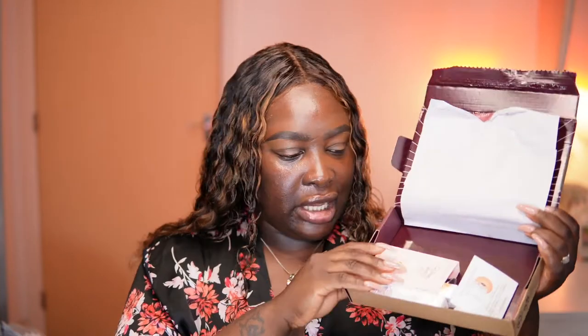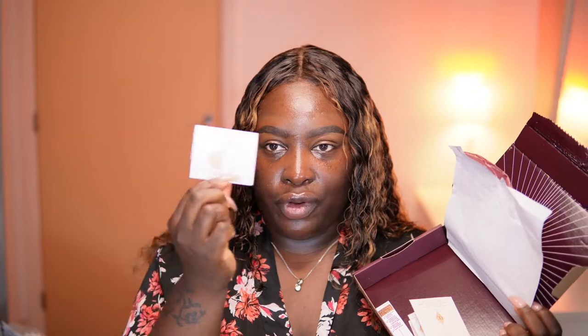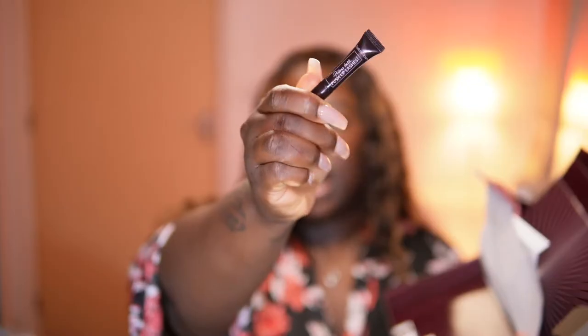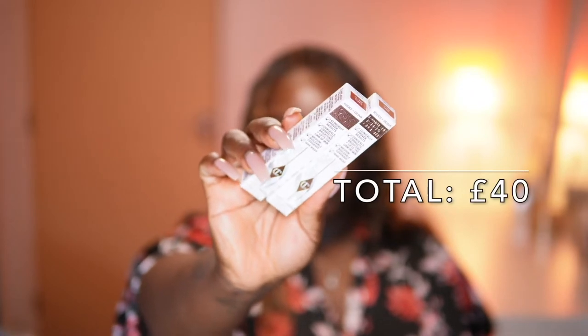It comes packaged like this, which is typical Charlotte Tilbury, and inside we have our products. I ordered two — it came with a sample of the Charlotte Tilbury Magic Cream and also the Pillow Talk Push Up Lashes sample, which is really tiny. I have shade 16 deep and 12 tan. These retail for 25 pounds each, but I received a loyalty code for 10 pounds off, so I got two for 40 pounds.